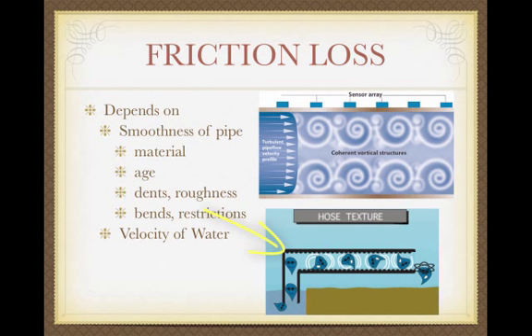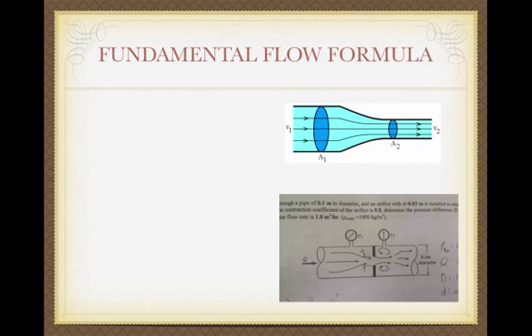Restrictions — going to smaller pipe, bends, or going through a valve — are going to cause friction loss. And friction loss also depends on the velocity of the water.